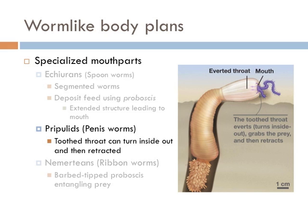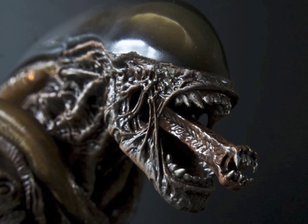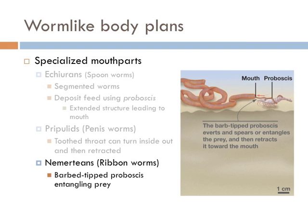Since we're on movie references, the priapulid's mouth part is a lot like the little mouth of the monster from the movie Alien. The Nemerteans are also known as the ribbon worms, and their mouth parts have a barbed-tipped proboscis that extends to ensnare prey and retracts to the mouth. Maybe this is more like the alien guy.